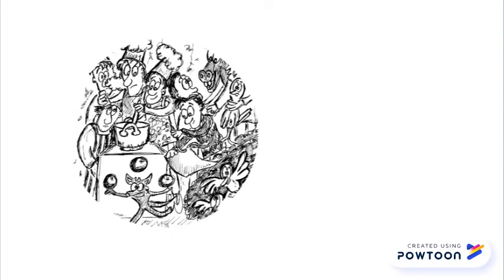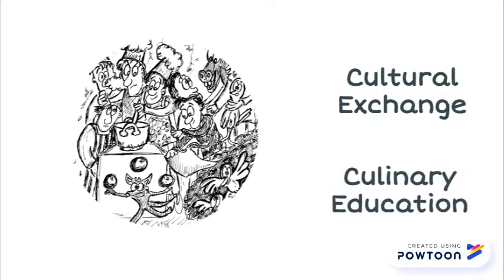The Common Kitchen is one of our core concepts, as it mixes together cultural exchange and culinary education in the public space.